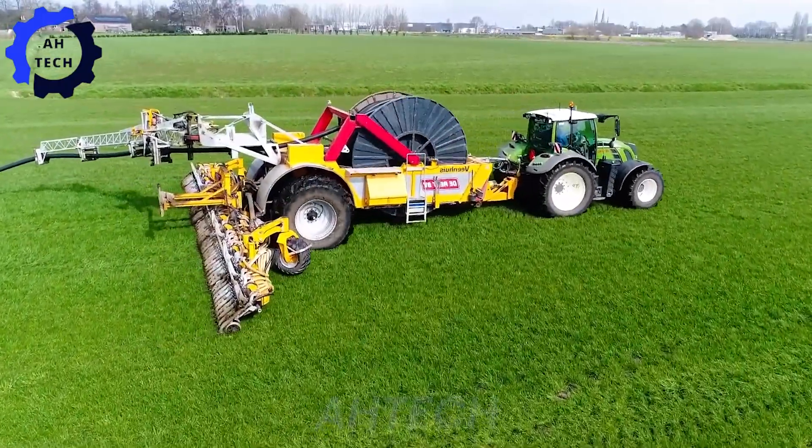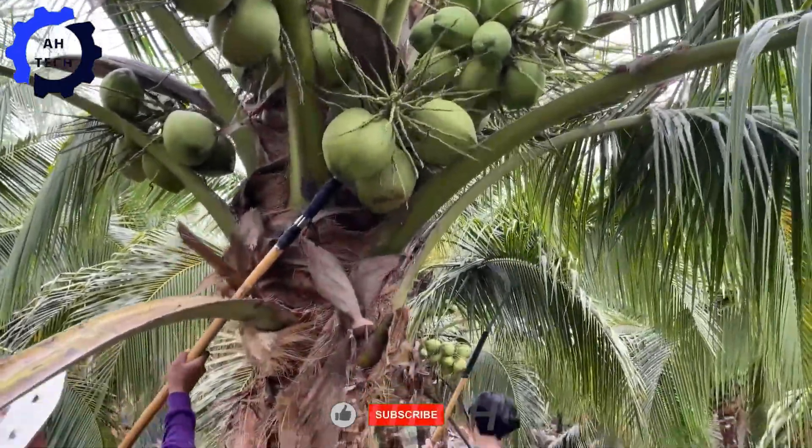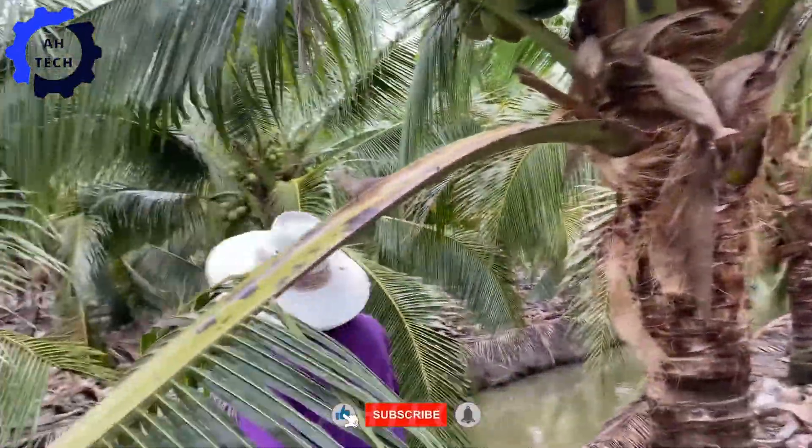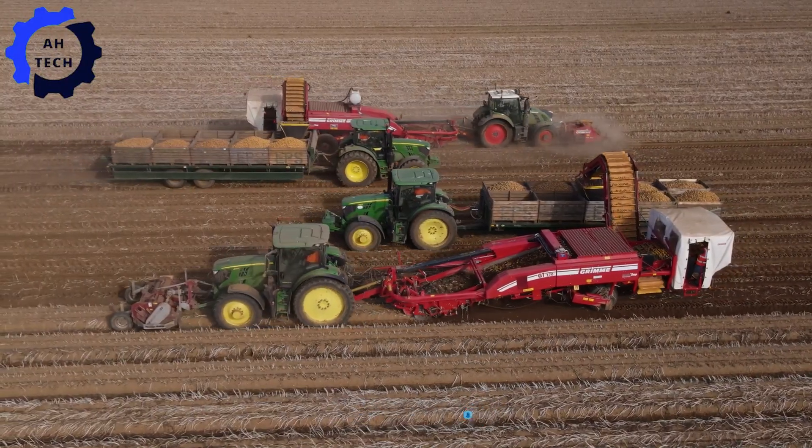Hello, agriculture technology enthusiasts. Welcome to ATEC. Today we discover not only the art of hand-harvesting coconuts, but also the creative ways to turn these versatile fruits into sweet and delicious treats.